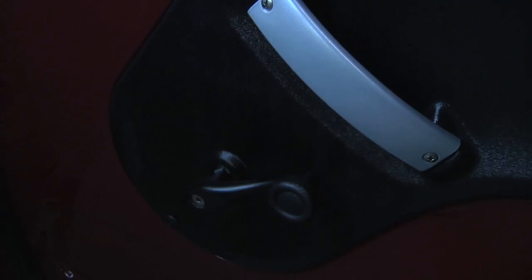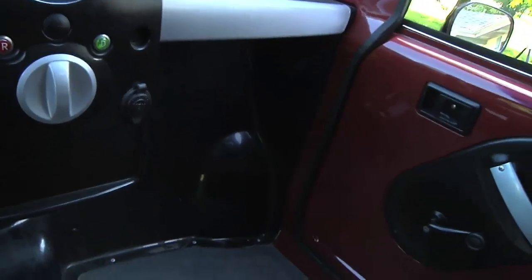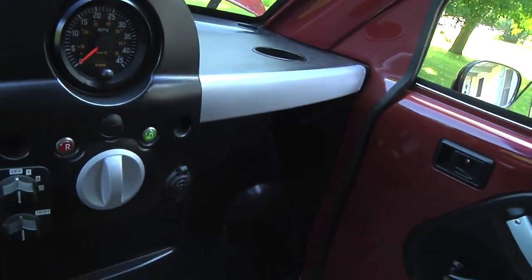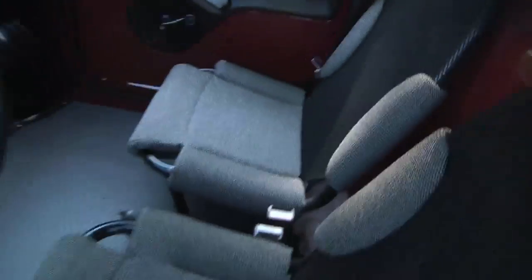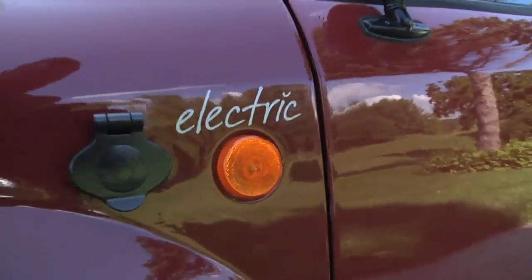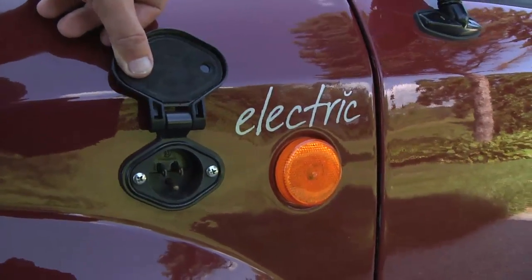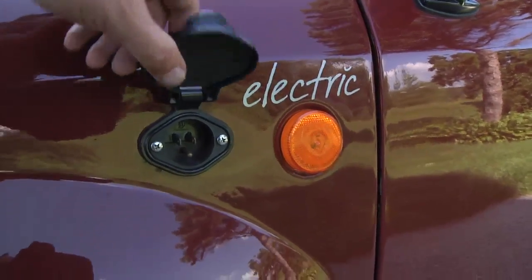The door has a latch, door handle, window crank, and door lock — pretty simple but fairly solid and real. The charging port is on the front driver's side; a little cover flips up and you plug your extension cord in, and that's about all there is to it. Kind of a neat little vehicle — let's go out for a ride.